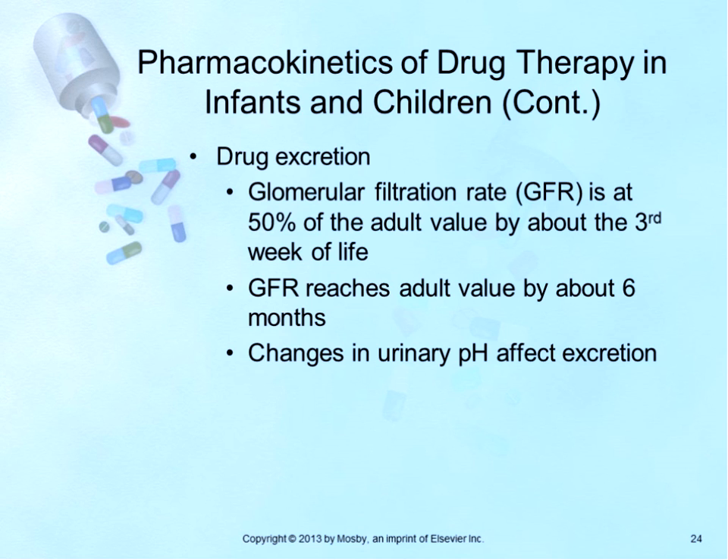Regarding drug excretion in pediatric patients: the glomerular filtration rate is only 50% of that of the adult by about the third week of life, and does not reach adult values until about six months of age. Therefore, medications that should be excreted remain in the body longer than expected, causing potentially higher drug levels and toxicity. Changes in urinary pH also affect excretion in young children.